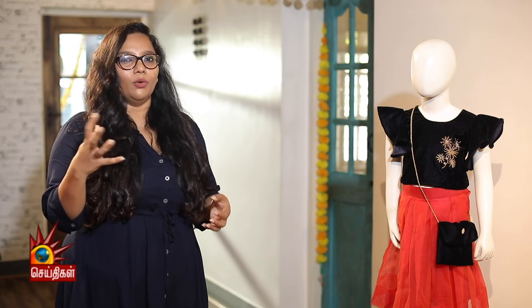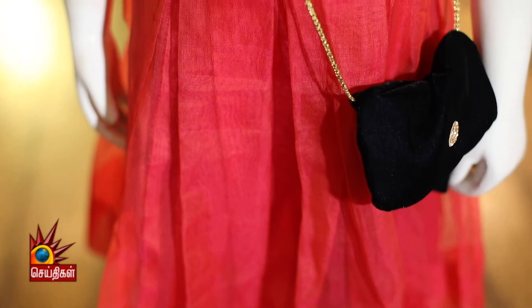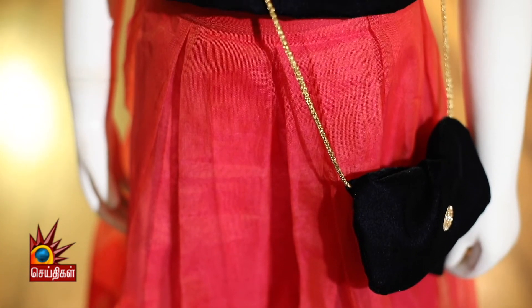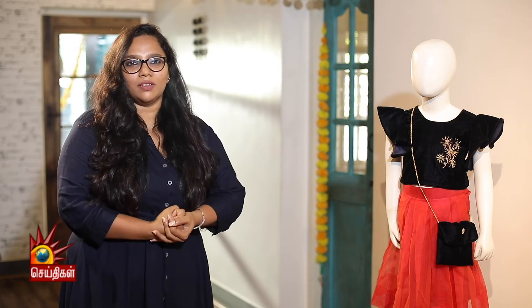This is extra simple, plain — drama and fun in the outfit. As an accessory, we have a handbag purse. Kids, you can put toffees, coins, gifts for festivals.